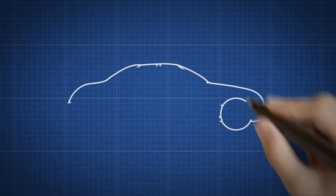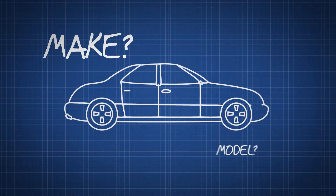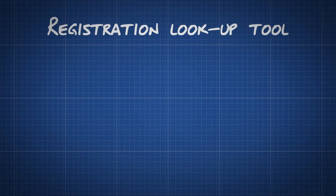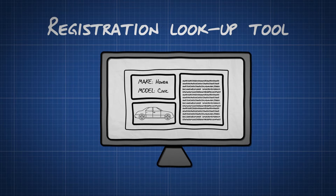When a garage receives a request for work from a customer, they first need to find out exactly which make and model of the car they'll be working on. The best way to do this is by using a registration lookup tool — special software that the garage enters your car registration into. The software searches a database and lets the garage know the exact model of your car.